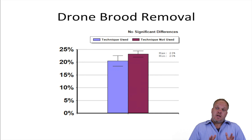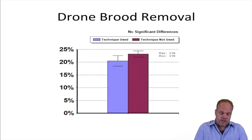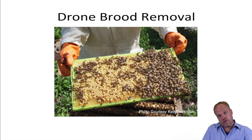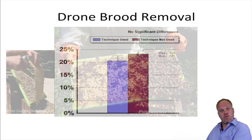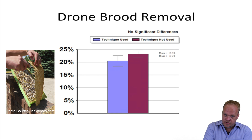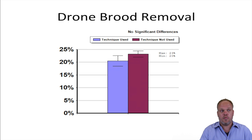Drone brood removal is a common IPM technique used to control varroa mite. It works basically because varroa mites prefer to reproduce in drone brood because they're going to have more children, so they will invade drone brood over worker brood. Beekeepers can use this to their advantage by putting a frame of drone brood into the colonies, letting the drones in, and when all that drone brood is capped, taking it out and destroying it by freezing or feeding it to chickens, then putting that frame back into the colony — essentially using the drone brood to suck out some of the varroa mites.